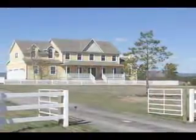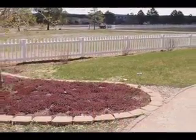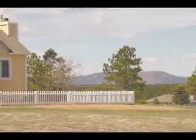The home itself has a sprawling five-acre lot, paved driveway, three-car garage, professional landscaping, stucco exterior, and views from every room in the house.